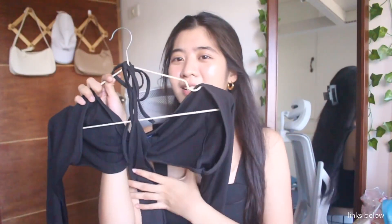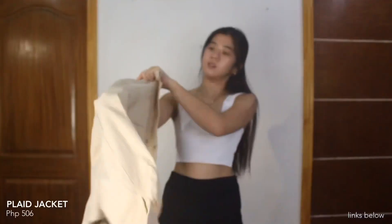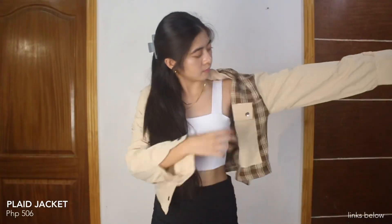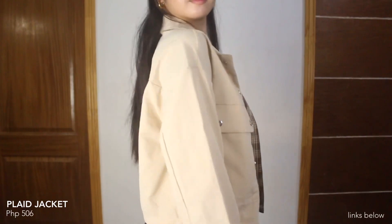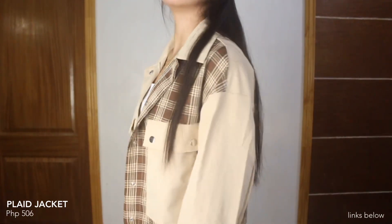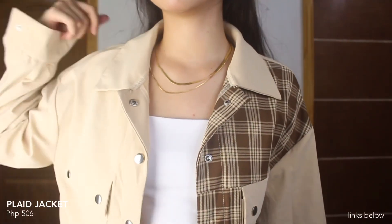Next item is this plaid jacket — plain lang yung design niya dito sa isang side and then plaid siya sa other side. Same lang yung design sa back part — color beige. May pockets din siya sa parehong sides. Medyo manipis lang siya for a jacket, but still very cute na jacket. I feel mas maganda yung fit nito if nag-size down din.